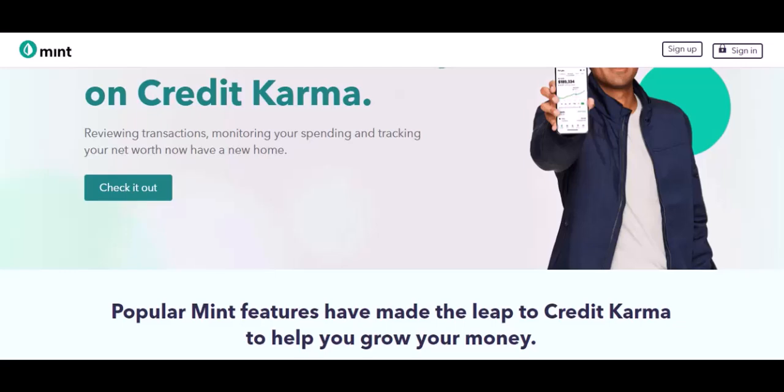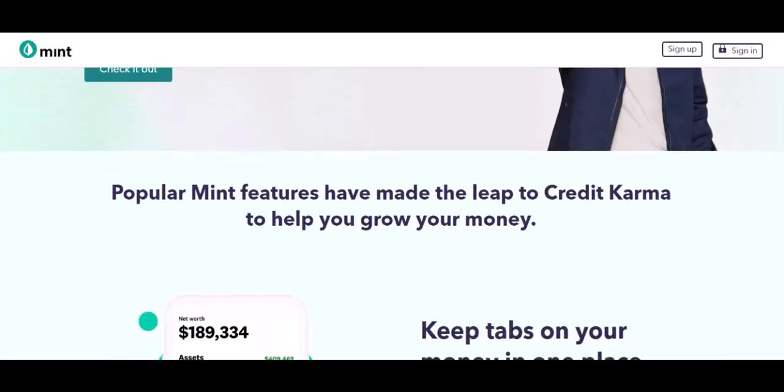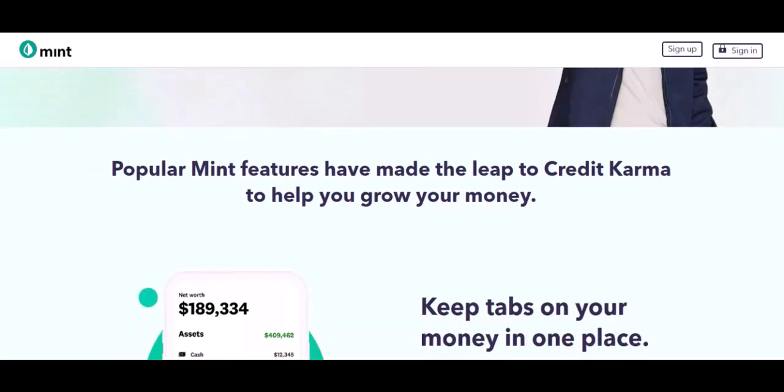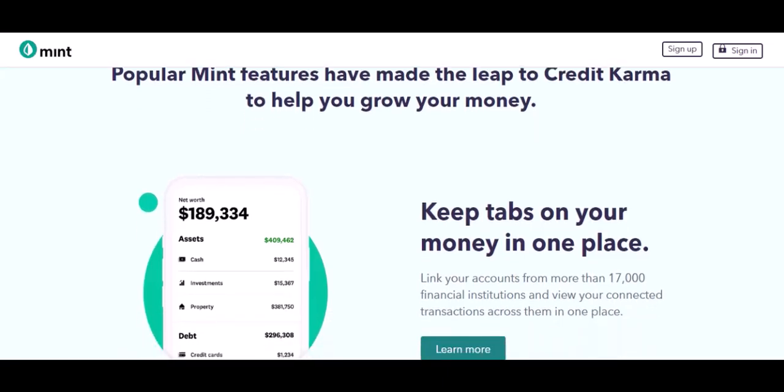Remember, taking control of your finances is an empowering journey. With the right tools and a commitment to change, you can break free from autopilot spending and achieve your financial goals. Ditch the financial fog and embrace the clarity of a well-managed budget.